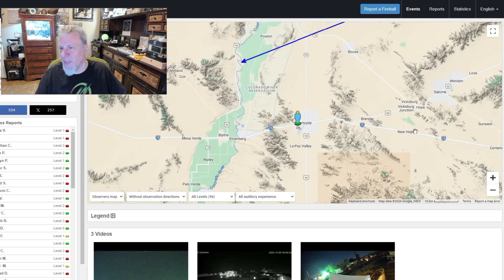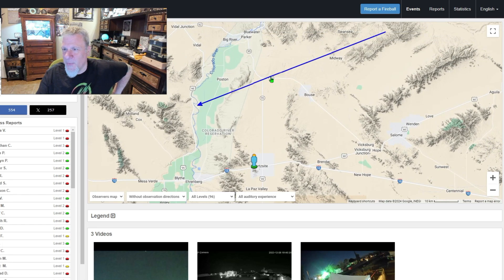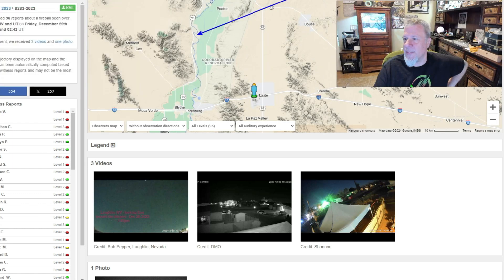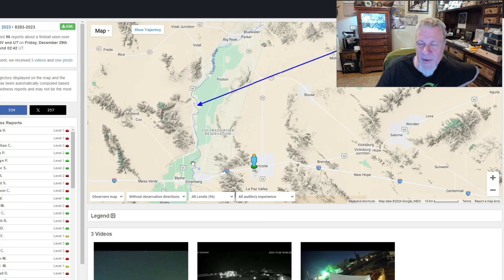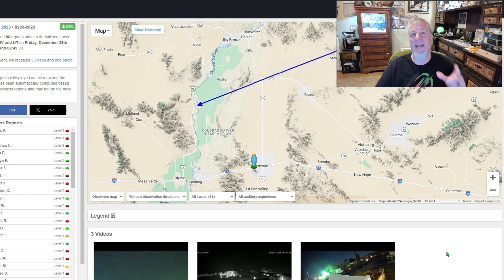When you zoom in, you realize it's right off I-10 at Quartzite. Right off the freeway — I have to go hunt this thing. This is one of the tools that meteorite hunters use. I'm not really a meteorite hunter, but my friends are. They have camera feeds here and different reports are generated. Mike Hanke is the manager of operations for the AMS, and we actually met him out there in the strewn field — the only person my partner and I ran into.